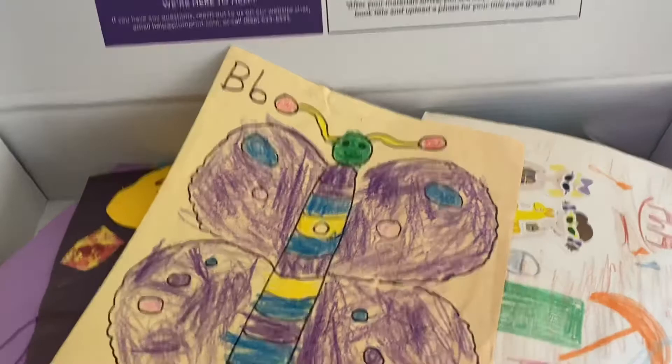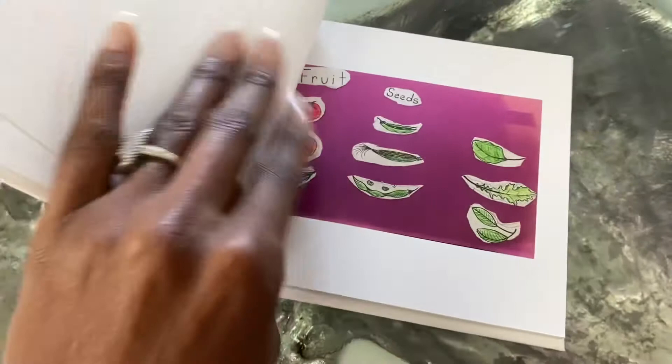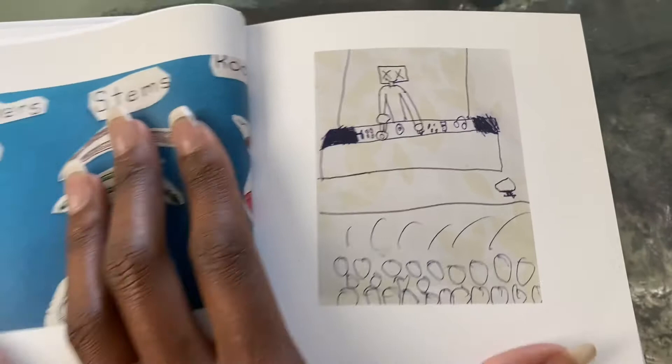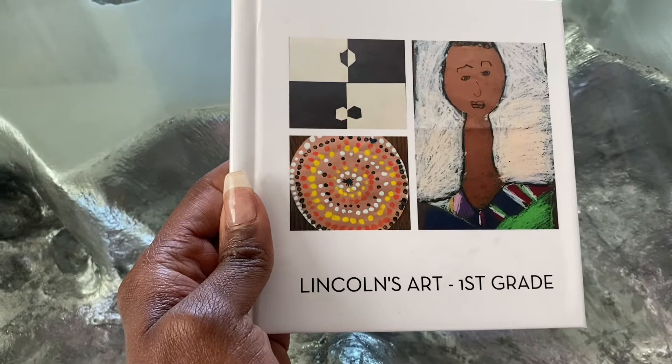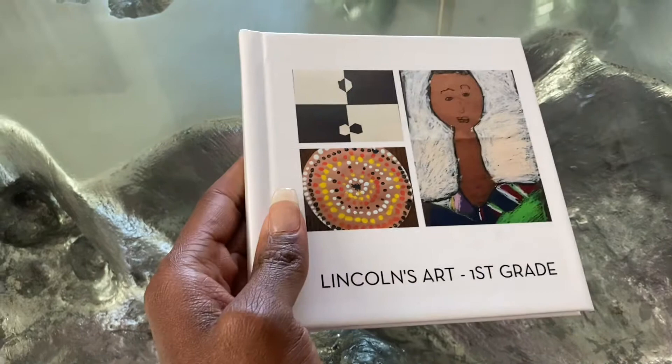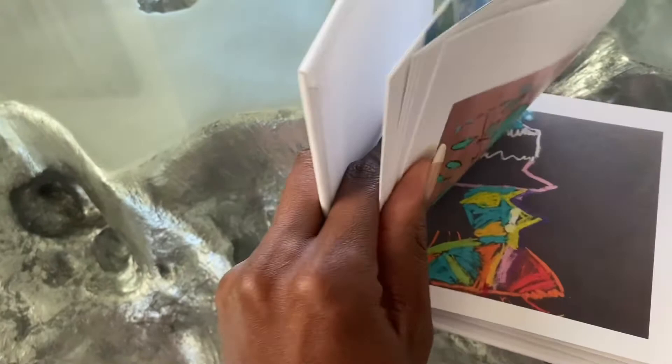I'll show you what it looks like when you do it yourself. I made this book as an example on Shutterfly for Lincoln with his art from first grade — I love this because it's DJ Marshmallow. It's a cute simple little book that included the most fun pieces from first grade. It's a little time-intensive to take the photos yourself and upload them, not impossible, but since we had so much stuff from preschool I thought Plum Print would be easier. We don't have as many art projects this year because of COVID.